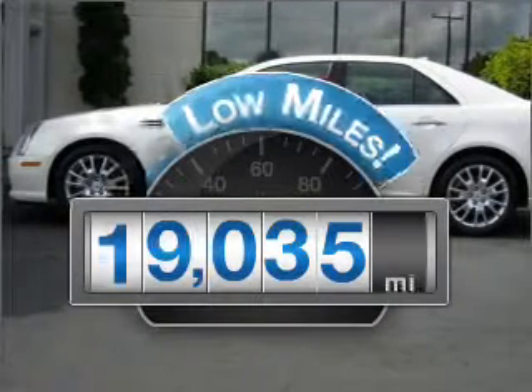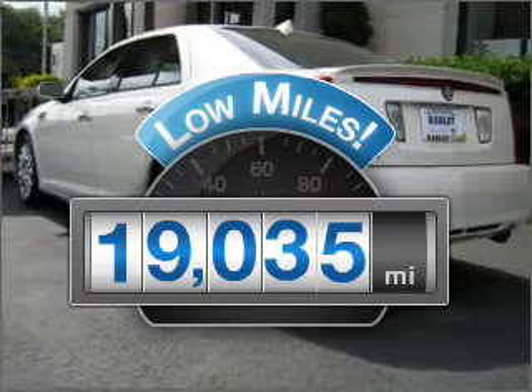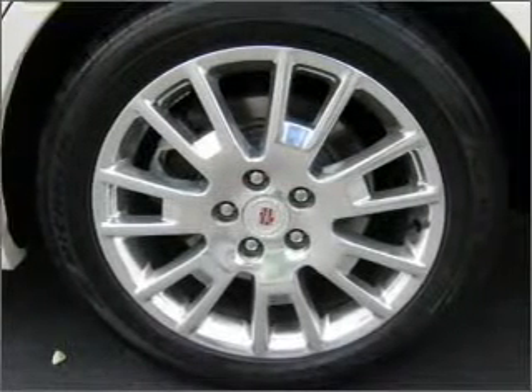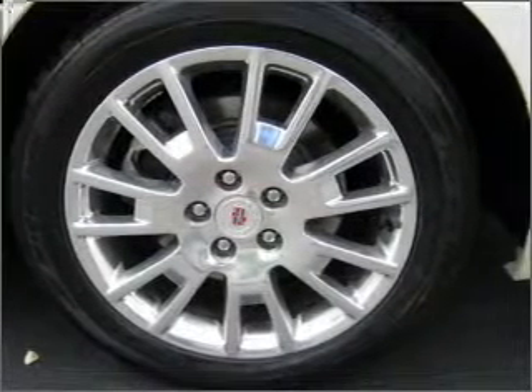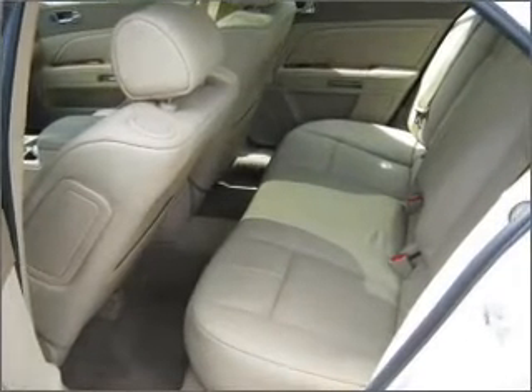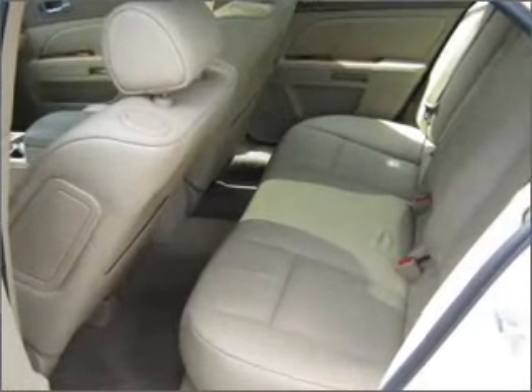Low mileage is an important factor in your purchase and this vehicle delivers a low odometer reading. With a solid six cylinder engine connected to a smooth shifting six speed automatic transmission, GPS navigation will guide you to your destination. Premium wheels lend a distinctive appearance.